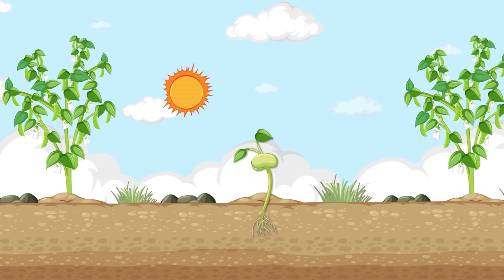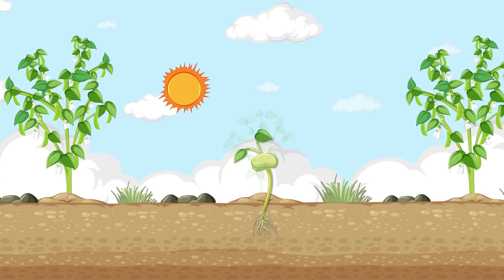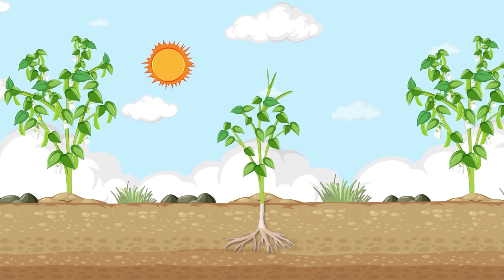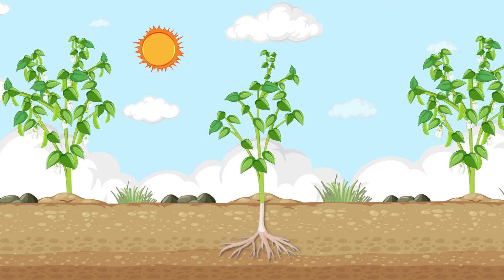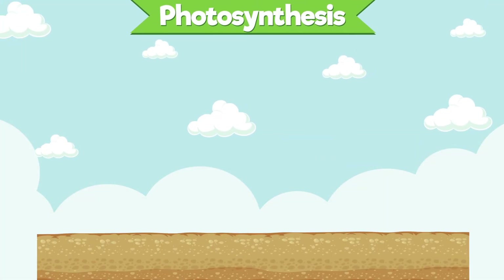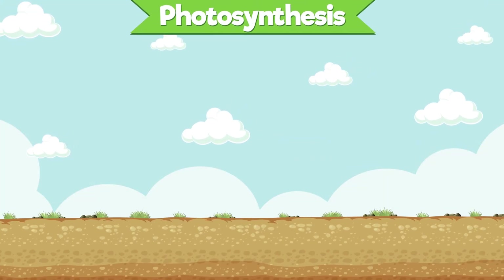As the shoot grows taller, it starts making leaves. Leaves are like the plant's kitchen. With the help of sunlight, air, and water, they make food for the plant through a process called photosynthesis. Think of it as the plant's very own recipe for energy.